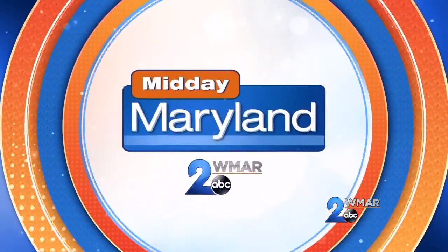Thank you so much for all of these helpful ideas and putting us up on game when it comes to Aldi — really, really appreciate it. We'll be right back with more Midday Maryland right after this. Stay tuned.